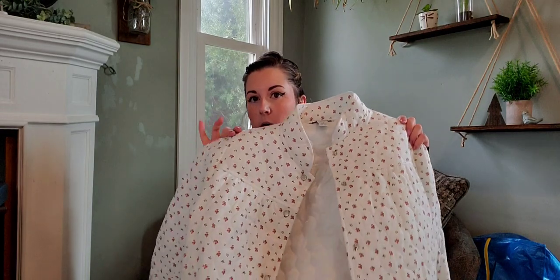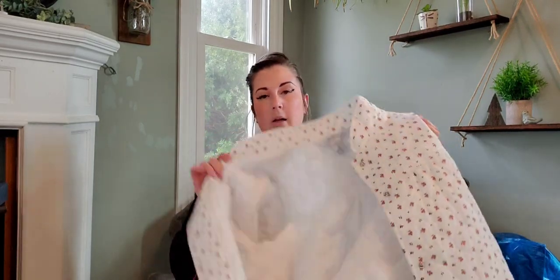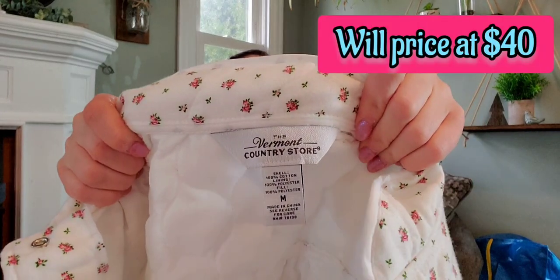I love this cottagecore-style jacket — it is quilted, white floral, slightly insulated, a mid-weight jacket. It is Vermont Country Store, like new.